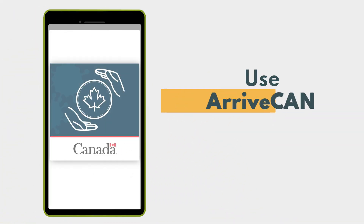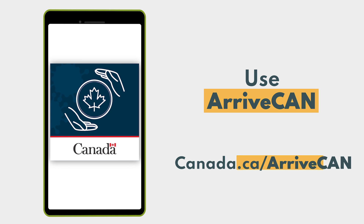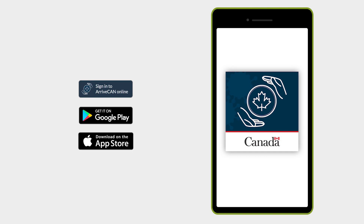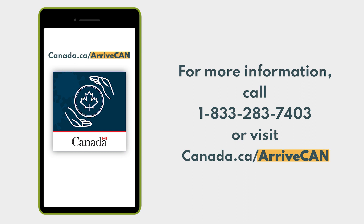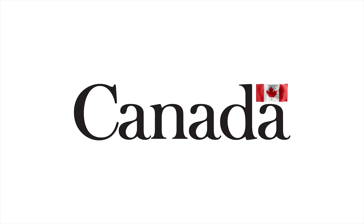Use ArriveCan by signing in online at Canada.ca/ArriveCan or by downloading the latest version of the mobile app through Google Play or the Apple App Store. For more information, including whether you're eligible to enter Canada, call 1-833-283-7403 or visit Canada.ca/ArriveCan. A message from the Government of Canada.